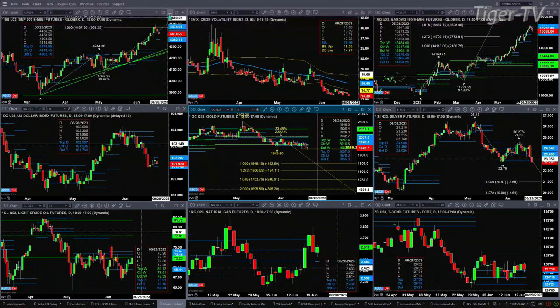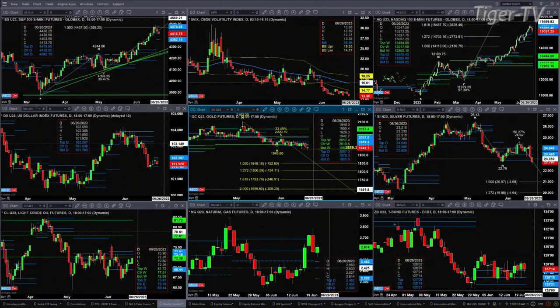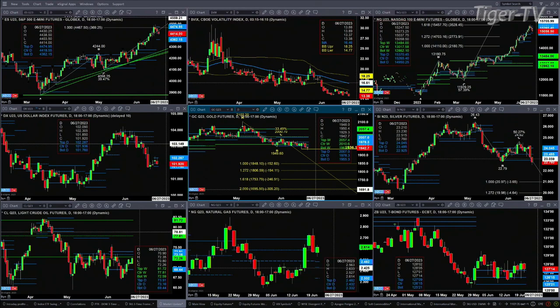With regard to the NASDAQ 100, it also formed a new profile. The level of support, which is likely going to get tagged, is 14,950. Resistance is between 15,265 and 15,370. We're already below the 15,265 level — of course it's not a close as we speak right now — but odds favor that price gets back to that 14,950 area.